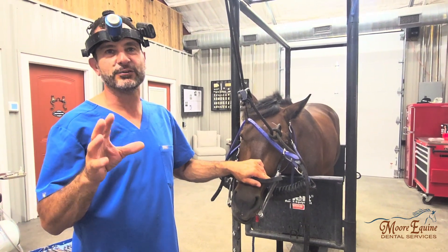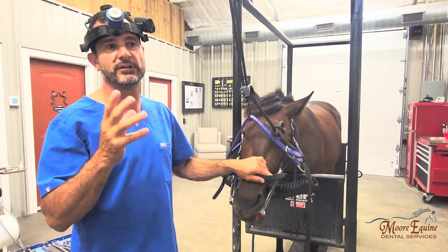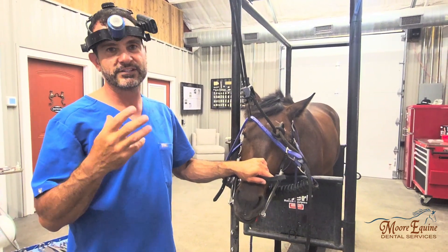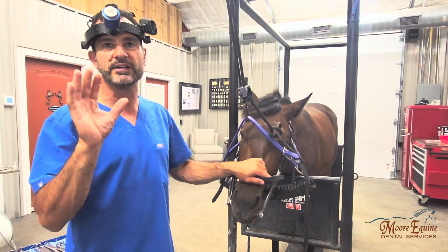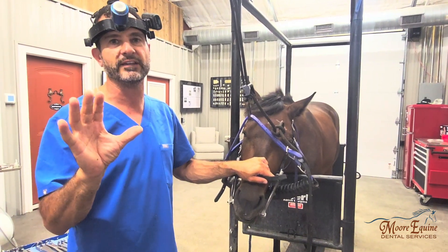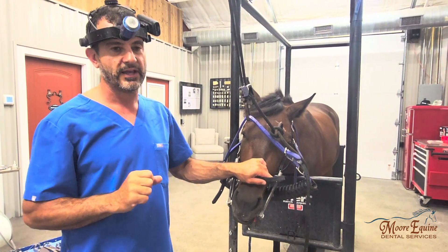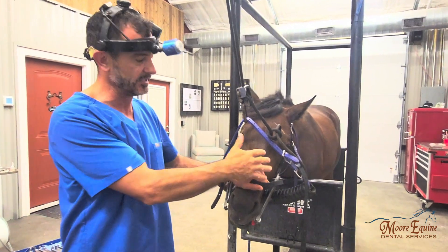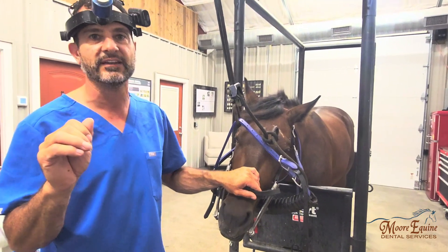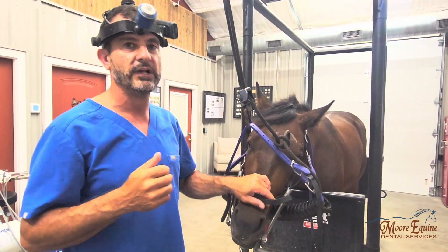We have a presentation that you see quite a bit in younger horses that can often be mistaken for trauma or other conditions, but it's almost always dental related. Until proven otherwise, it's always dental related. It can be trauma or other things, but that's actually very rare compared to dental issues. What I'm talking about is a swelling on the maxilla — a swelling in the front part of the jaw.